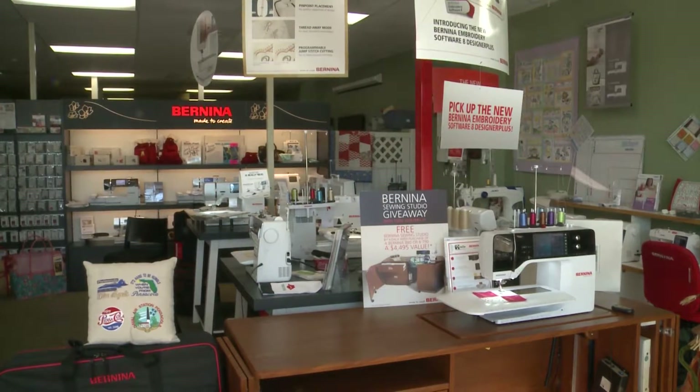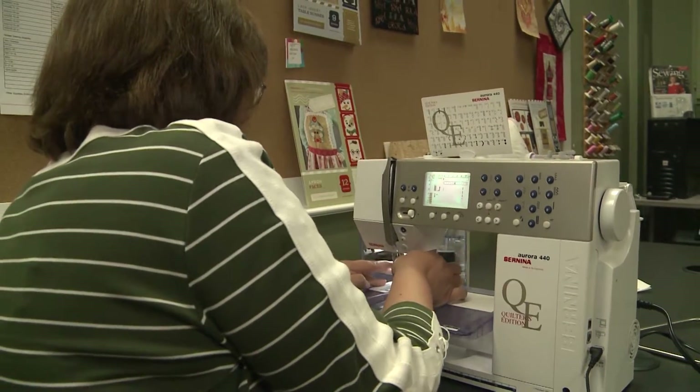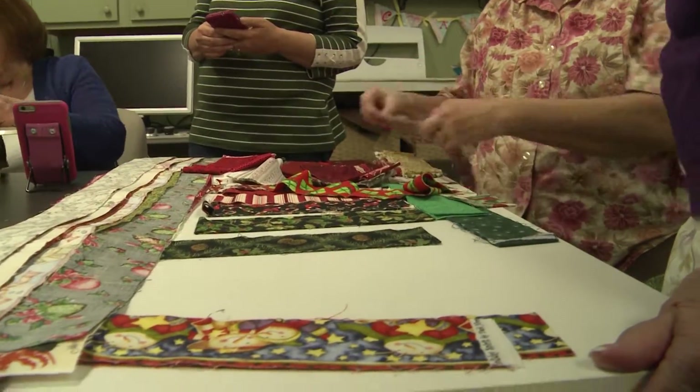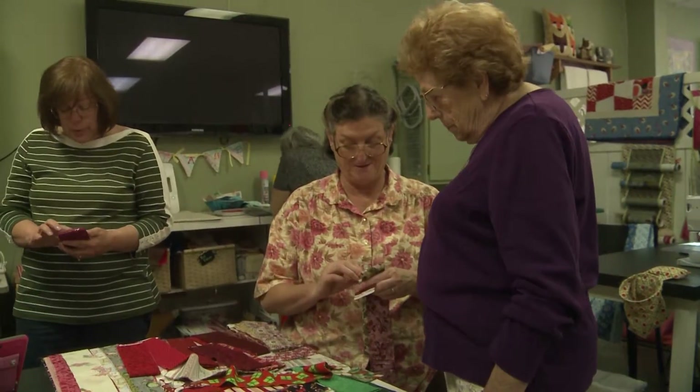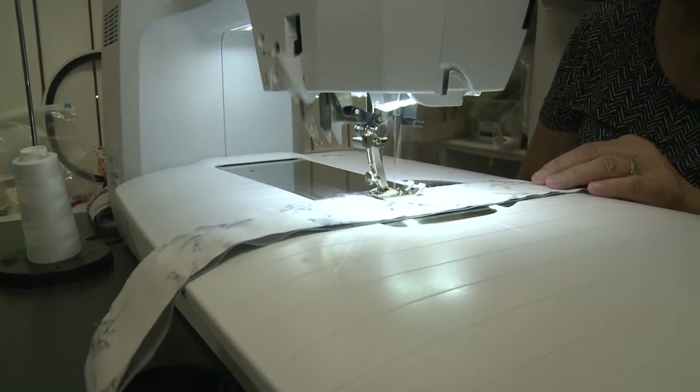But Daryl's is much more than machines — it's the people. Everyone you meet here has a passion for what they do. Our specialists in heirloom, quilting, and embroidery provide classes, and we offer a free one-on-one session that will guide you through how to get the most out of your new machine.